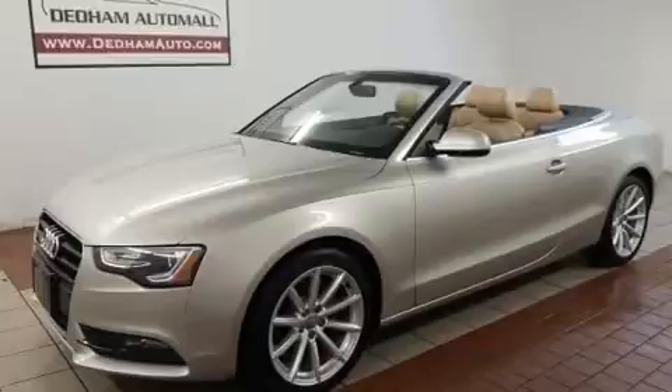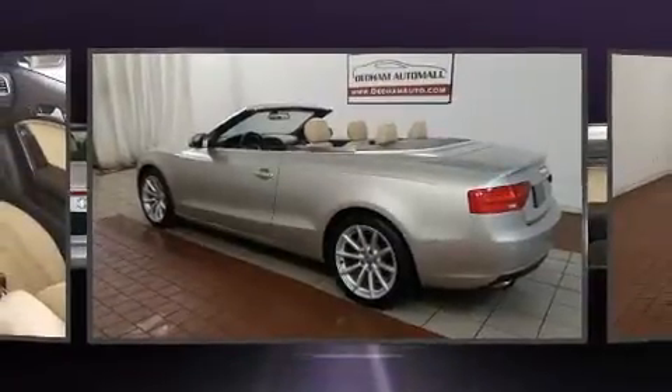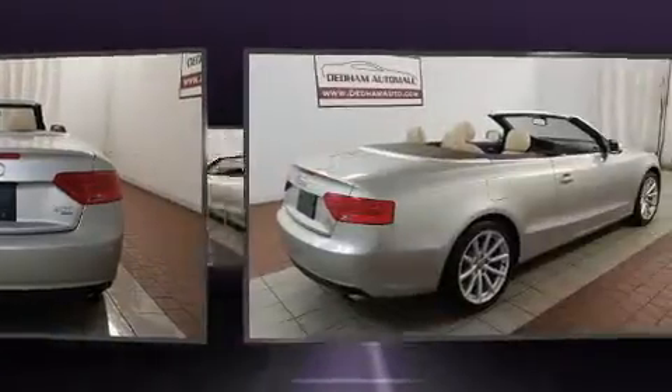Audi infused the interior with top-shelf amenities such as power front seats, a trip computer, high-intensity discharge headlights, a power convertible roof, rain-sensing wipers, and remote keyless entry.